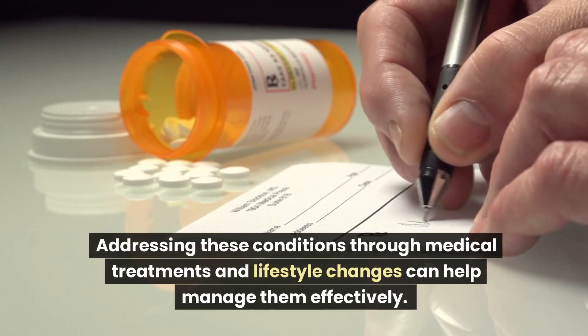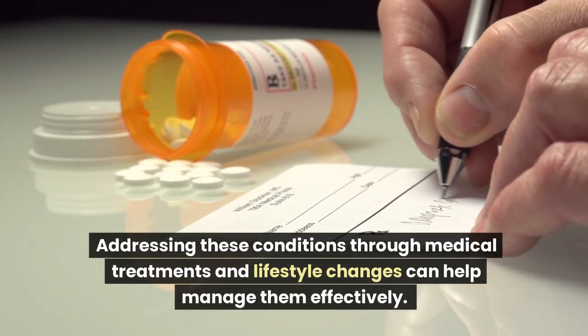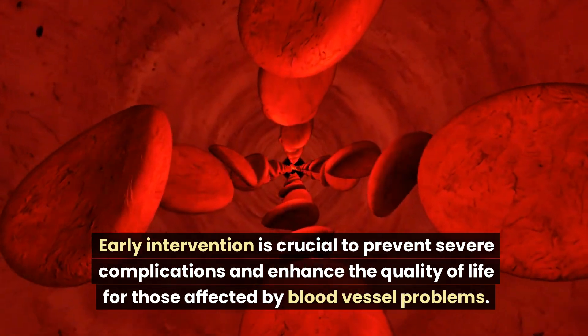Addressing these conditions through medical treatments and lifestyle changes can help manage them effectively. Early intervention is crucial to prevent severe complications and enhance the quality of life for those affected by blood vessel problems.